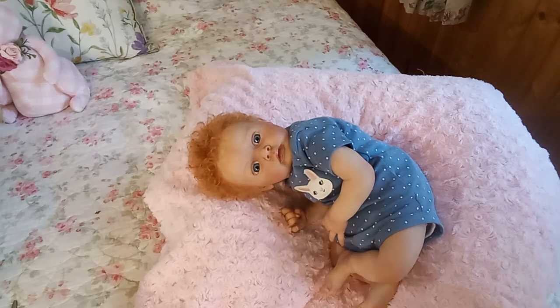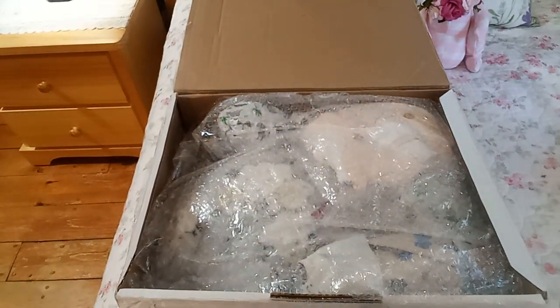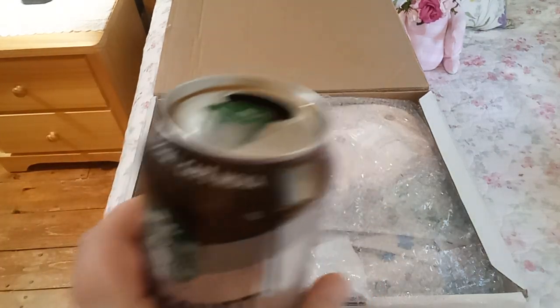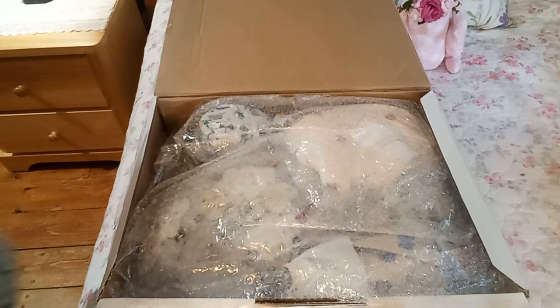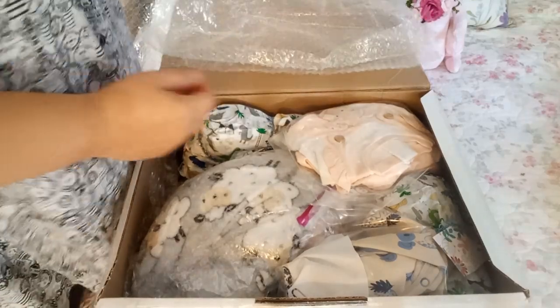Now I'm going to move over to this box opening and we are going to together discover who is in this box, because I have not a clue. I'm just going to take a drink of my Starbucks — I've got a Starbucks in a can this time, it tastes like a chocolate milkshake, so delicious! Okay let's get into this box and see who's in here — this is so exciting!